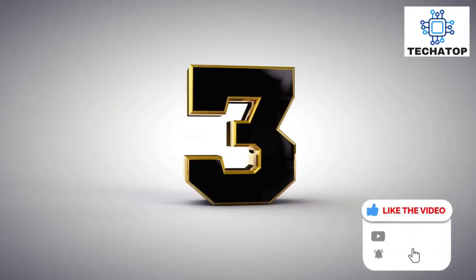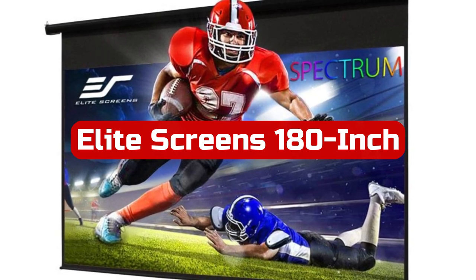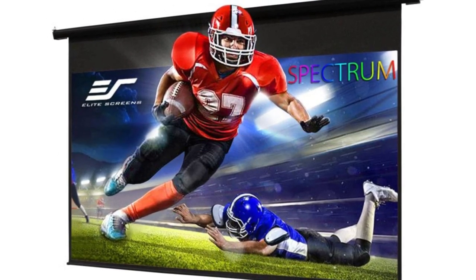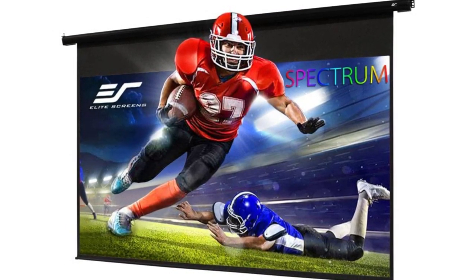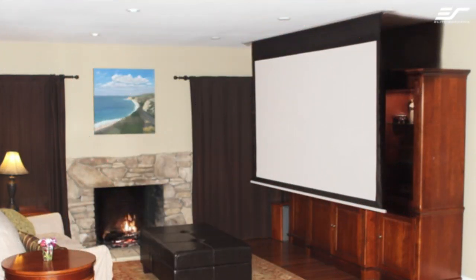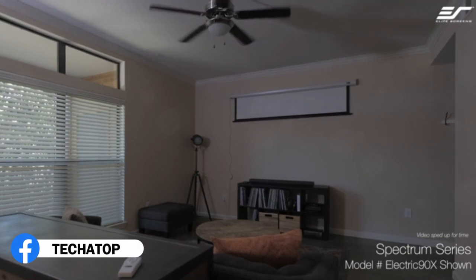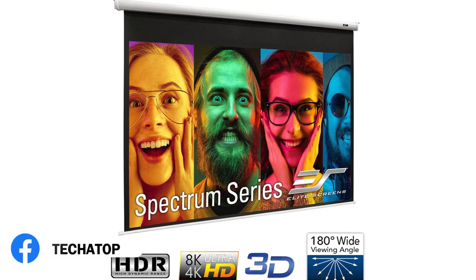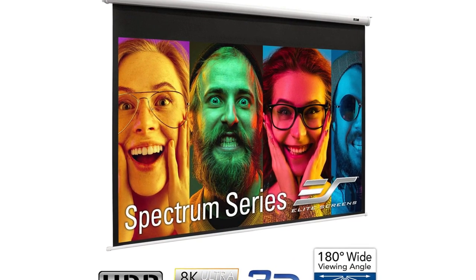At number 3 is Elite Screen's 180-inch. This enormous screen is the one for you if you want to watch movies in style at home. With the help of the accompanying remote, the Elite Screen's 180-inch widescreen 16:9 4K Ready Home Theater Motorized Drop-Down Projector Screen can be conveniently raised when not in use. We adore the screen's totally black back design, which blocks light from the rear and produces more accurate video quality.